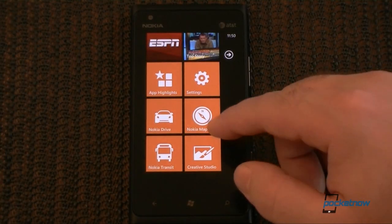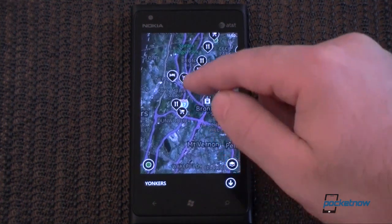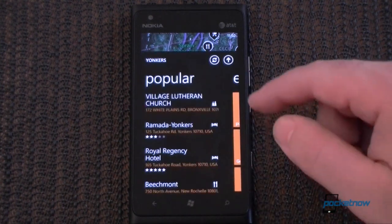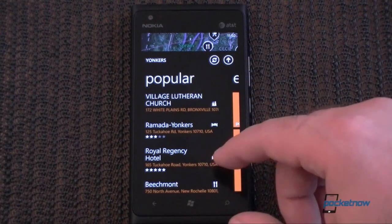Next let's look at Nokia Maps. From here we can choose Places, which loads all sorts of interesting places to go to. You can tap one and see what's there, and with that little arrow we can see a Local Scout-style interface.